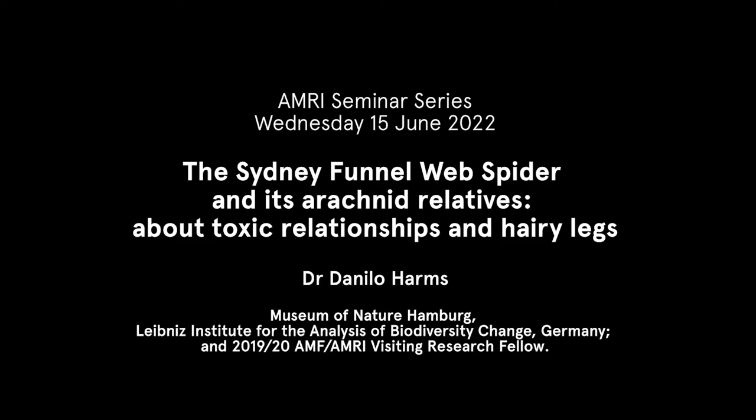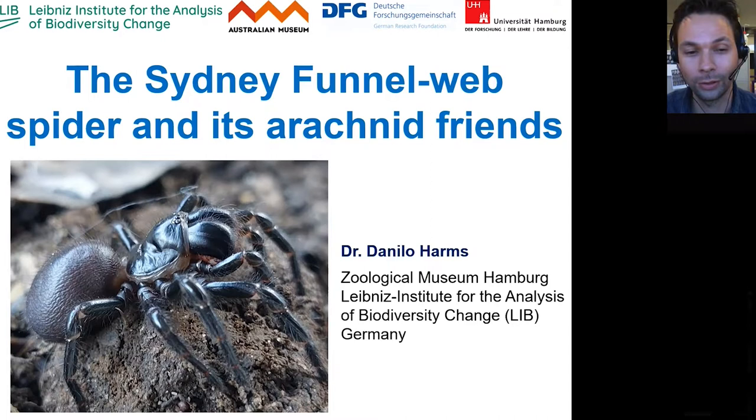Thanks very much for attending this lunch seminar. It is a lunch seminar after all, so I try to keep it very simple and put in lots of pictures so that you don't fall asleep, and it should be a very interesting talk — we're talking about the Sydney funnel web spider, which I think is quite a Sydney icon.